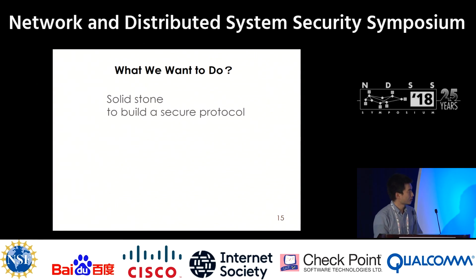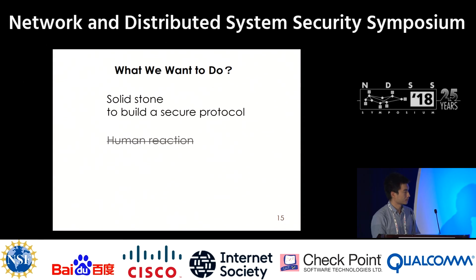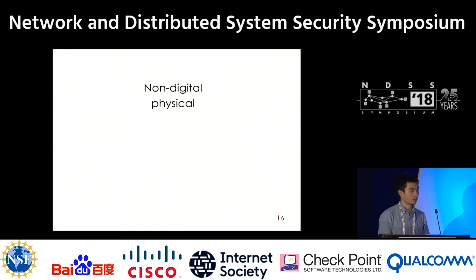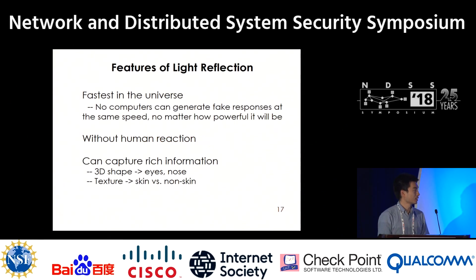So, what do we want to do? We want to find a solid foundation where we can build a secure protocol with no human reaction required, to relieve the threat from 2D dynamic attacks. The foundation we find is a non-digital, physical process: light reflection. It is fast. It doesn't need human reaction. It contains enough information that can be used to do liveness detection.